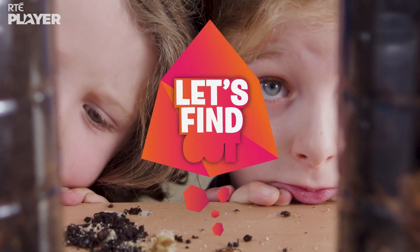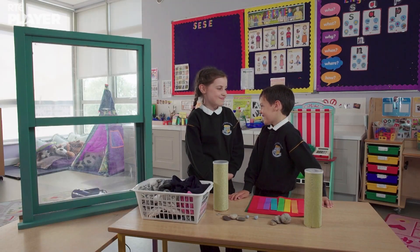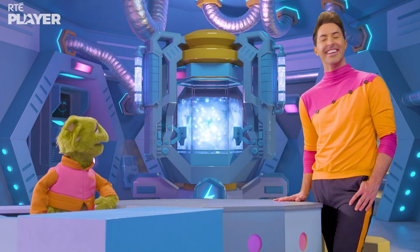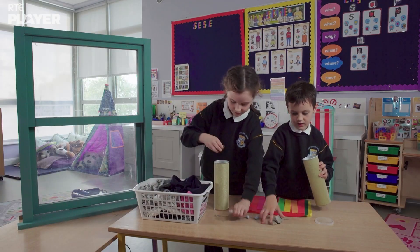To show us how to check for drafts and keep them out, Maura and Ciaran have a window! They brought their own window? Now that is impressive. Yes, and they're going to make a draft detector to test it for drafts.